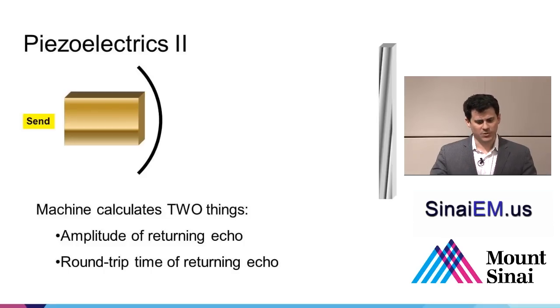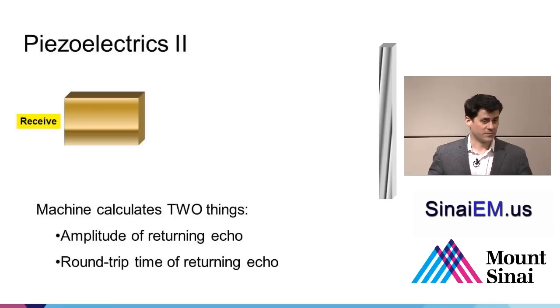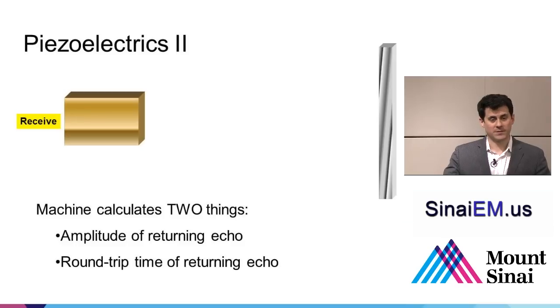How does the image get formed? The piezoelectric crystal intermittently sends pulses of electricity to create sound waves that propagate into tissue and reflect back. Some waves get reflected, some refracted, some absorbed as heat energy. The image is formed by beams that reflect off tissues back to the origin. A reflector inside the body is anything with a different density than the starting medium — when sound hits organs, bone, or air, that density change causes a lot of reflection back.